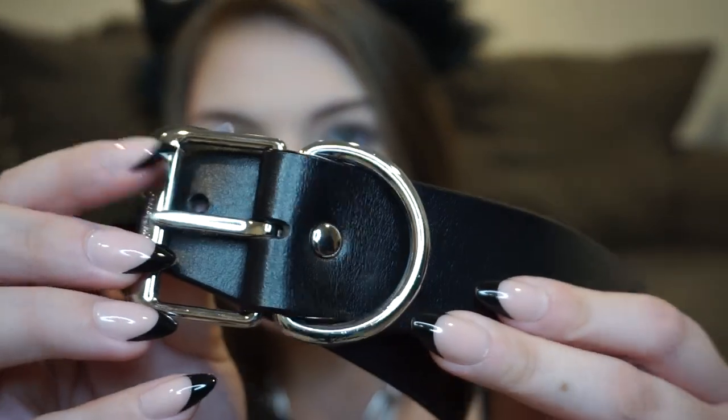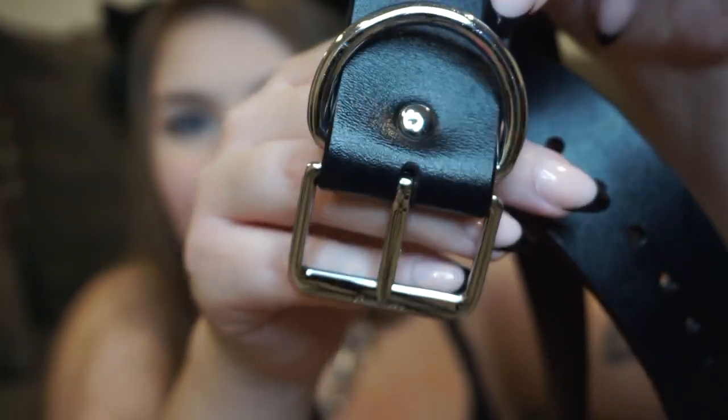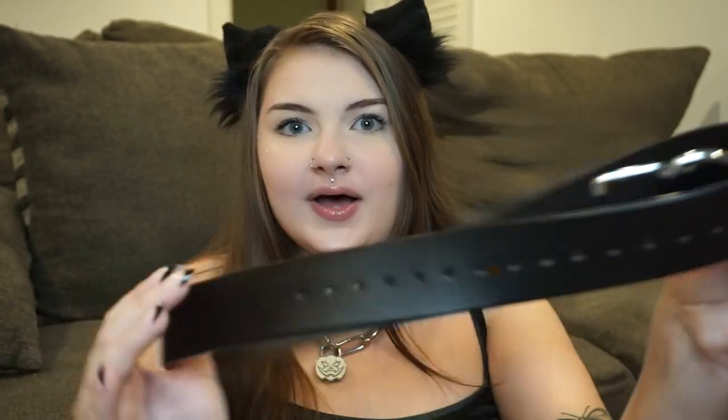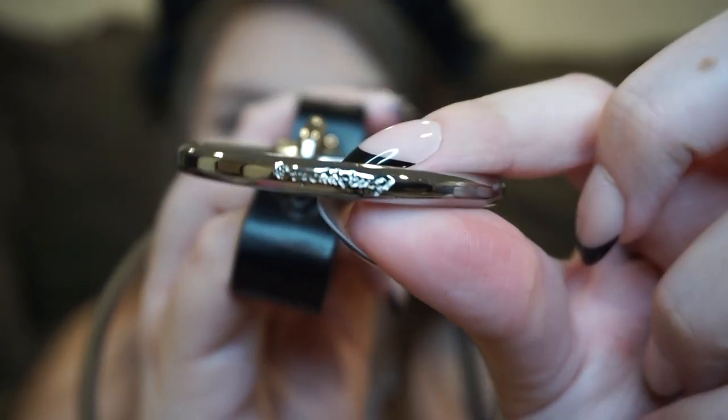I've been waiting for one of these to pop up secondhand because they're not for sale on her website and haven't been for quite some time. It's just a plain black belt — something I really like about her pieces that I didn't know was a thing: all of the hardware has the brand name on it, and this is some thick hardware too. It's a plain black leather belt, and what makes it special is these removable pieces — you can put however many you want on at once. They are all engraved. Are you kidding me? I bought this secondhand.